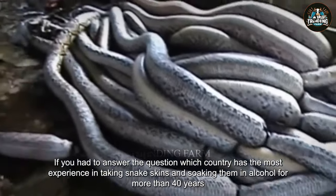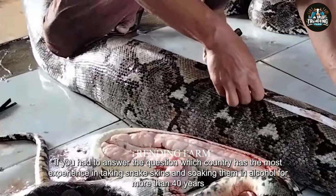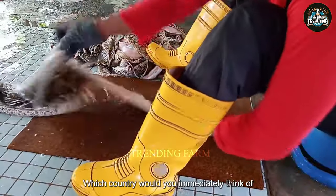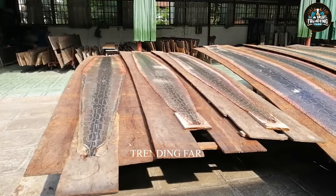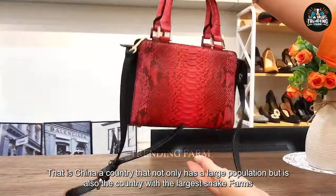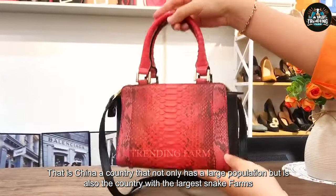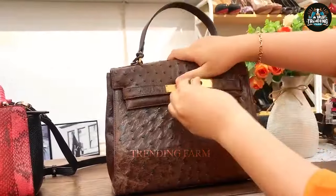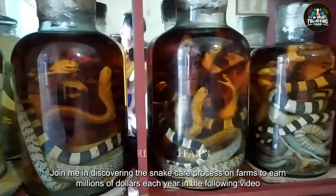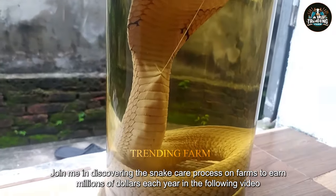Hello, if you had to answer the question which country has the most experience in taking snake skins and soaking them in alcohol for more than 40 years, which country would you immediately think of? That is China, a country that not only has a large population but is also the country with the largest snake farms. Join me in discovering the snake care process on farms to earn millions of dollars each year.